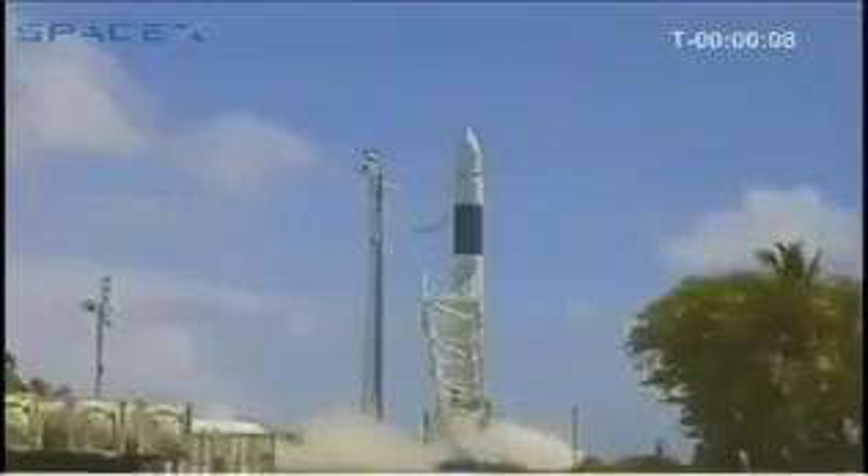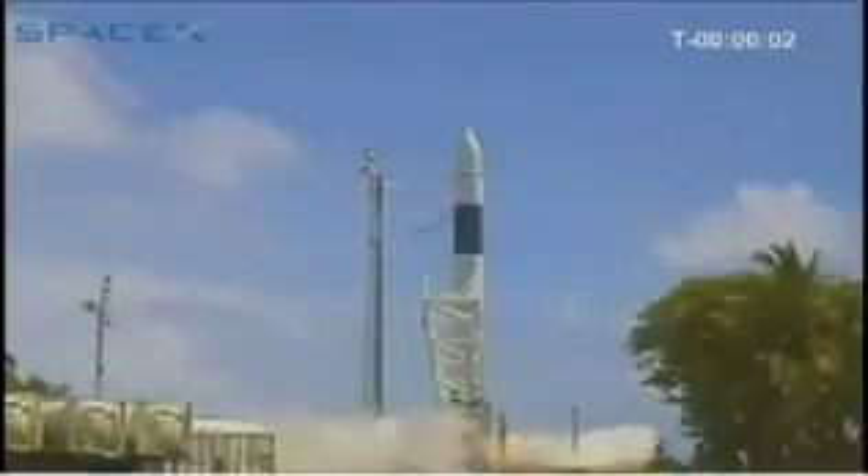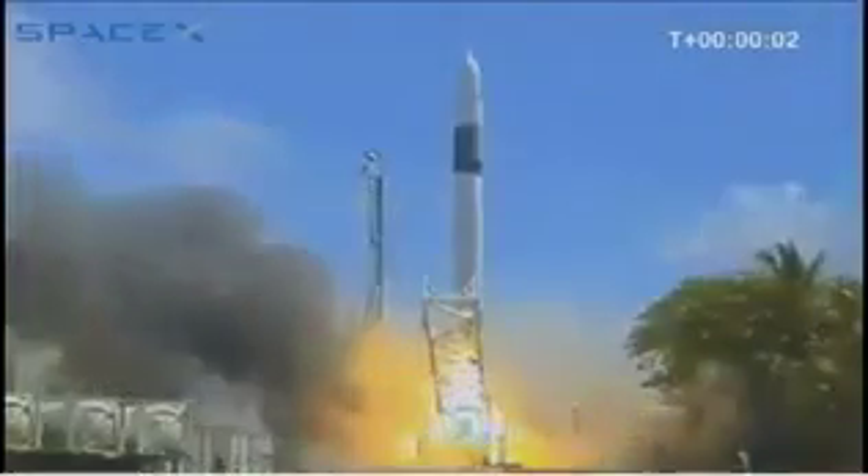10, 9, 8, 7, 6, 5, 4, 3, 2, 1, 0. And we're flying! We have liftoff. SpaceX Falcon 1 launch vehicle. Falcon has cleared the tower.